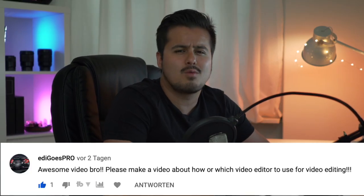I got my first ever request by Eddie Goes Pro asking me which editing software is best for video editing. There are many editing software programs out there to choose from.